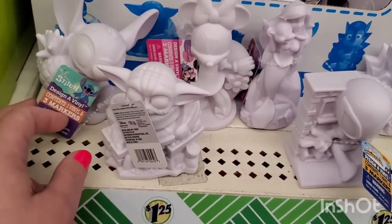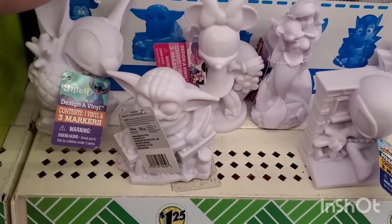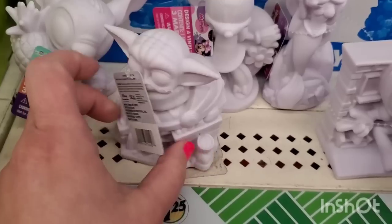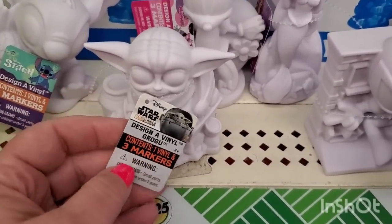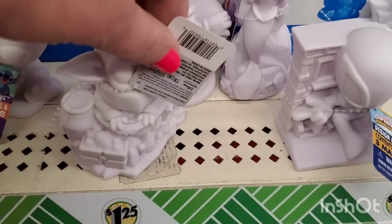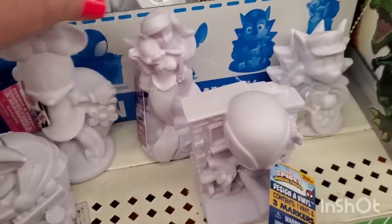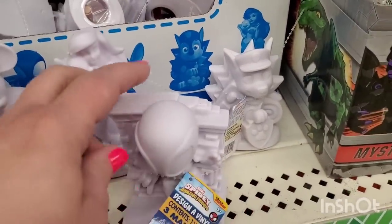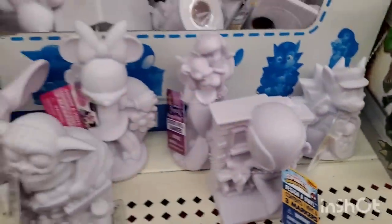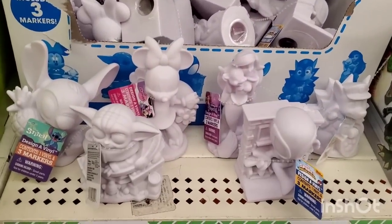I'm finally finding a full case of these awesome design vinyls — they are actual licensed products. You basically magic marker or paint them. They have Stitch, Star Wars Mandalorian — so intricate and cool — then Mini Mouse, Ariel, Spider-Man, and Paw Patrol. Kids will really enjoy coloring these. I want to buy the whole case — it would be a great donation.